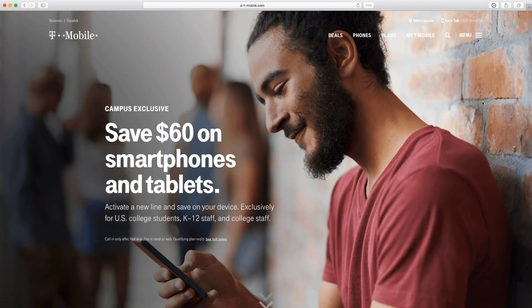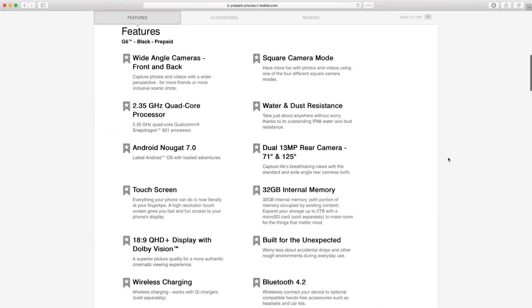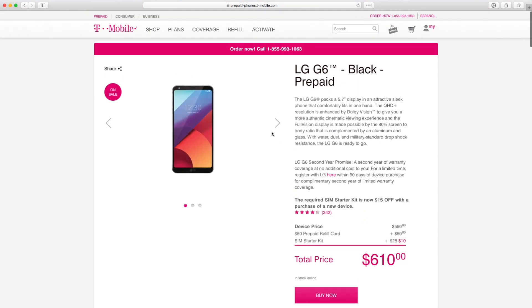Speaking of discounts, T-Mobile continues to offer their $60 student discount, available for students and teachers from grades K through 12 as well as higher education — so strongly consider taking advantage of that. T-Mobile is also offering $150 off the LG G6 right now. It's a very strong flagship device from LG; the Galaxy S8 may have outperformed it in reviews, but it remains a compelling Android device and is even more worth it at this price drop.